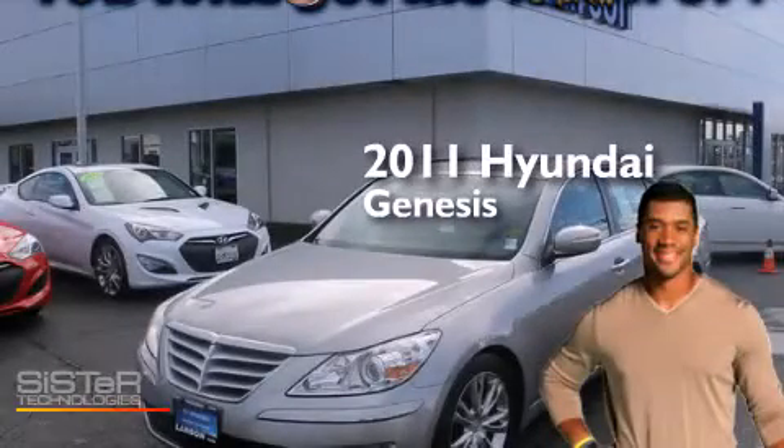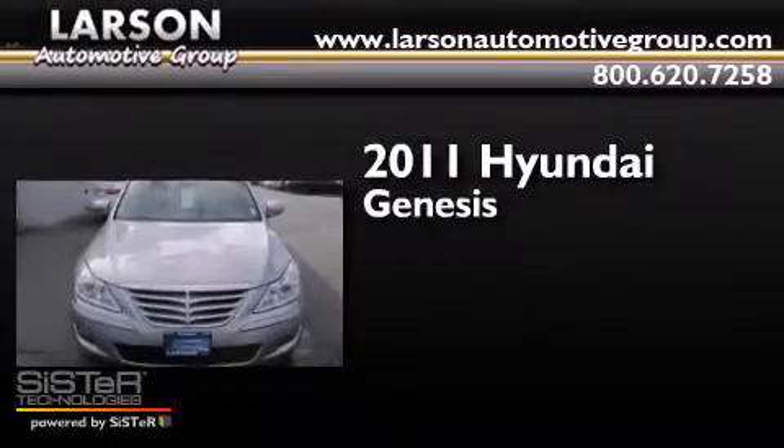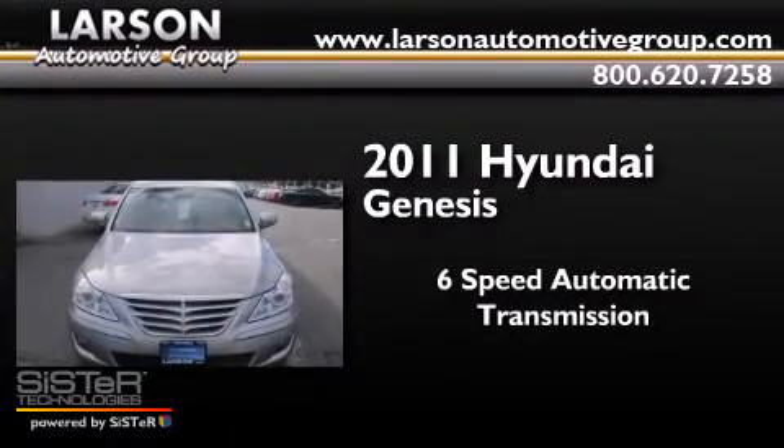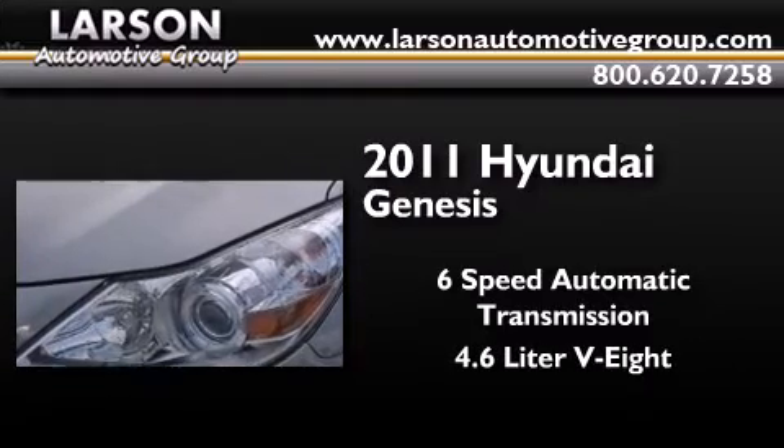This is a certified pre-owned 2011 Hyundai Genesis. This four-door sedan has a six-speed automatic transmission and a 4.6-liter V8.